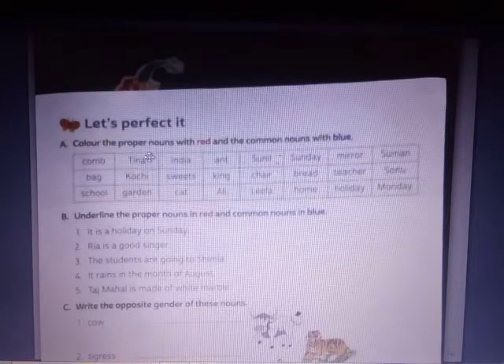Number A: color the proper nouns in red and the common nouns in blue. Do you remember what are proper nouns and common nouns? Proper nouns are used for a special name for a person, animal, place or thing. Common nouns are names used commonly for people, animals, places or things. So you have to color proper nouns red and common nouns blue.